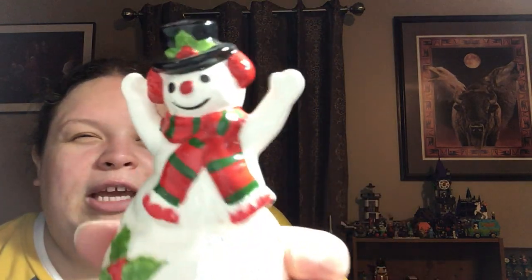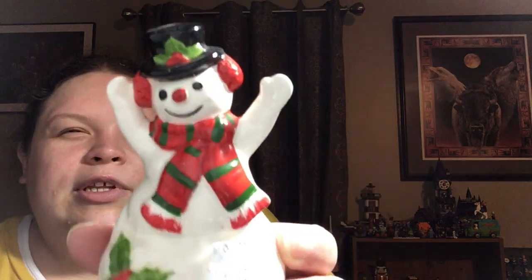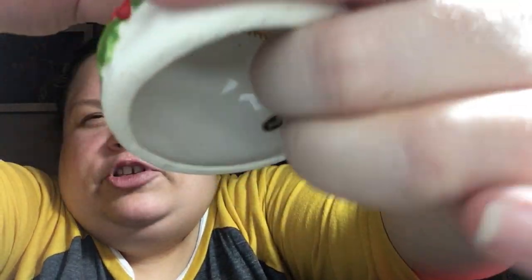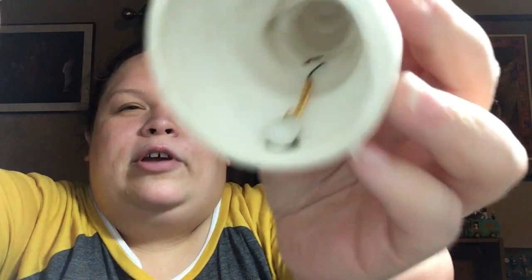Got this little snowman bell — he was a dollar so he was 50 cents. He is marked — it's a blue Japan sticker in cursive.